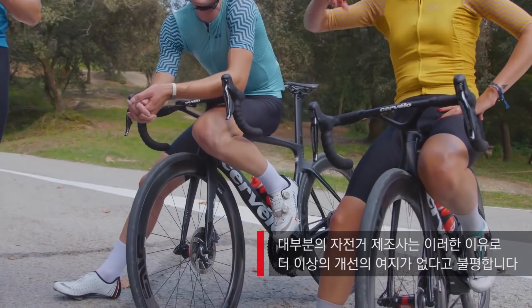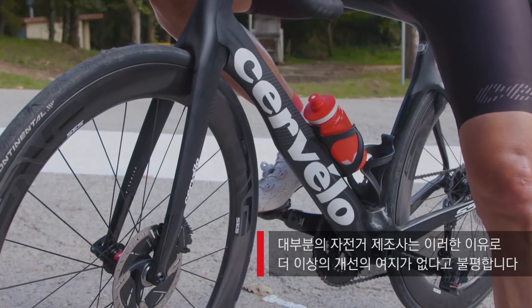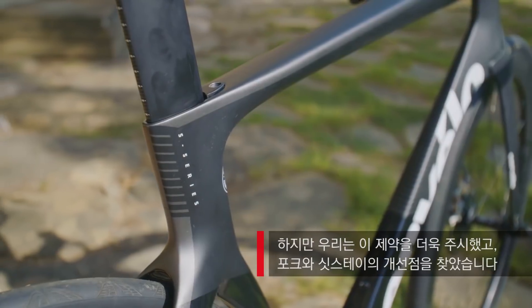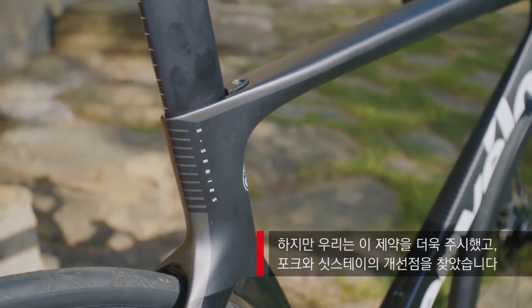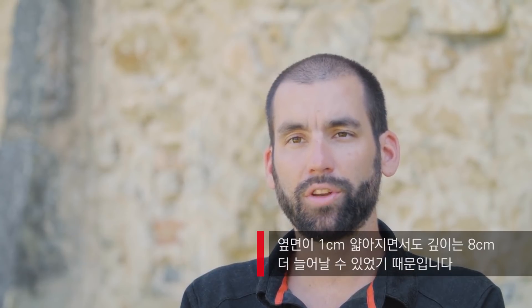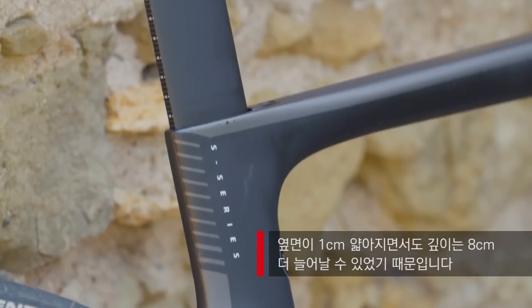The recent relaxation of the UCI's 3 to 1 rule, which refers to the width of an aerofoil section in conjunction with the length of it — much of the industry claimed that there wasn't in fact much room for improvement because of it. But we looked at it, we saw a bit of an opportunity there, particularly in the fork and the seat stays, because you're able to go up to 8 cm deep while slimming down that profile by 1 cm.